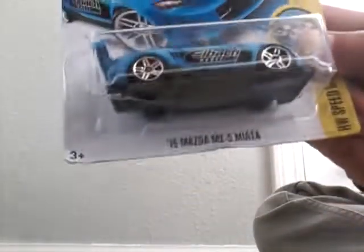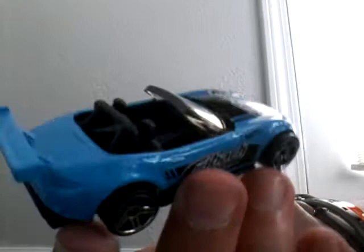First we have a 2015 Mazda Miata, or you can call it an MX-5. Pretty cool car. I like the blue color. It's got a lot of designs in the front.